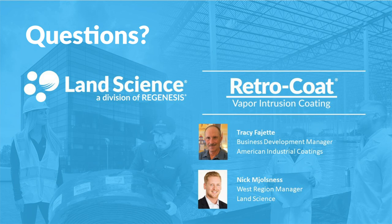That is going to be the end of our chat questions. If we did not get to your questions, someone will make an effort to follow up with you. If you'd like to learn more about services from American Industrial Coatings, you can visit AICFloorCoatings.com. If you'd like to learn more about vapor intrusion solutions from Land Science, please visit landsciencetech.com. Thanks again to Tracy Fadgett and Nick Nelsness, and thanks to everyone who could join us. Have a great day.